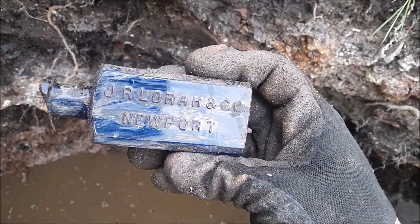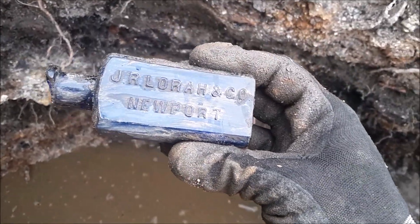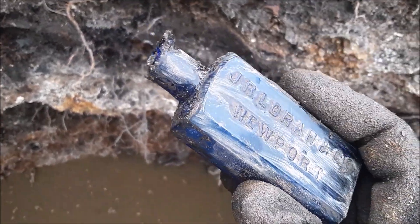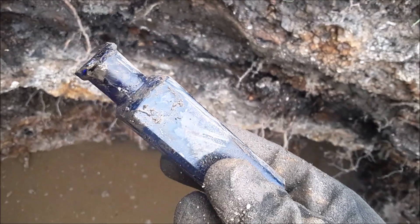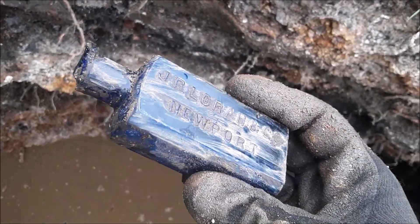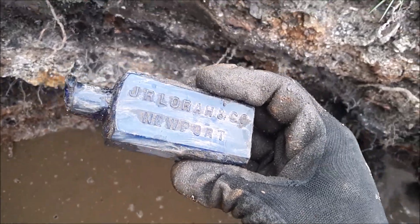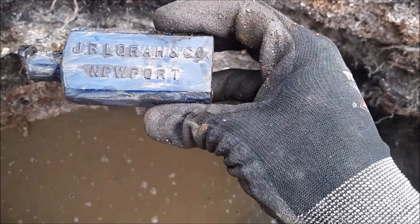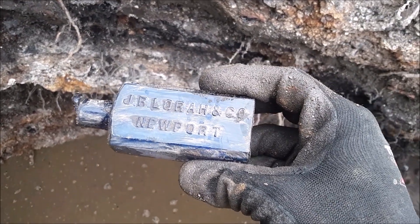My friend just dug this cobalt Laura in the large size, and unfortunately I think the shovel found it first. You can see a scrape, and it might have taken the lip out. Maybe it was already broken — I can't tell yet. I see a scrape from the shovel just below that chip, so it might have been mint. But still, the body's intact. That's an amazing find either way.